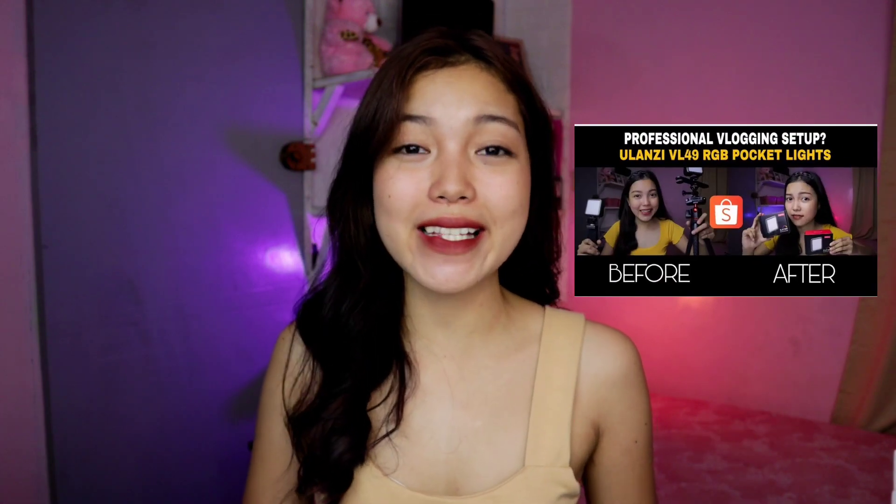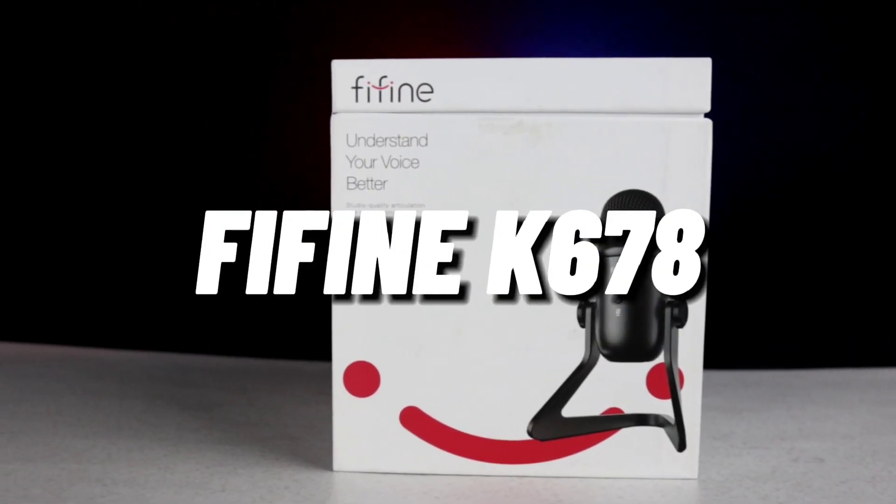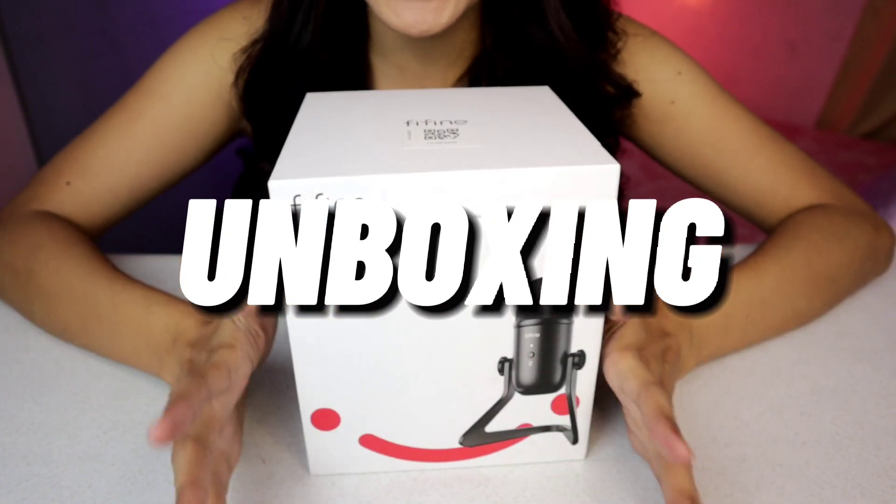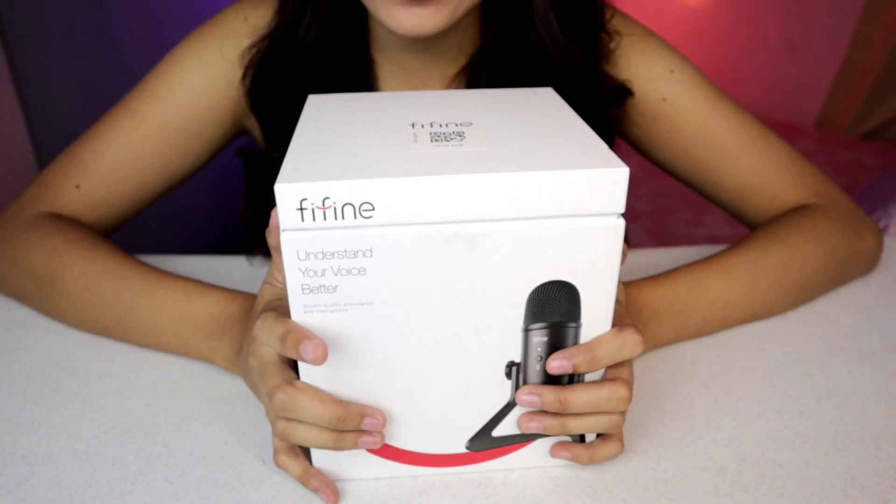Kung nakaraan ay pinakita ko or share ko na sa inyo yung aking mga lighting equipments na nabili ko rin sa Lazada. Ngayon naman ay i-share ko sa inyo ang another equipment na pinaka-importante sa pag-vlog or sa pag-fifilm — at ito nga yung microphone. Matagal na talaga ako naghahanap ng magandang microphone. Subukan natin itong Fifine K678. This one is available both on Shopee and Lazada. I-check nyo na yung description box down below — meron yan sa JG Superstore.